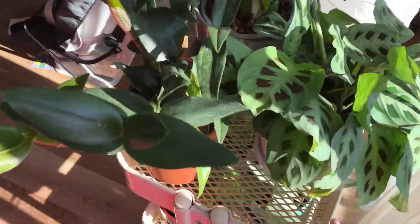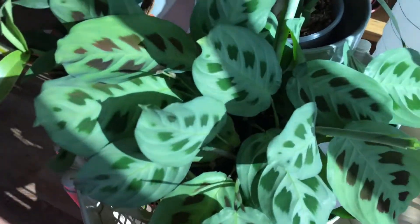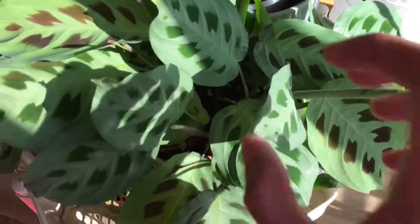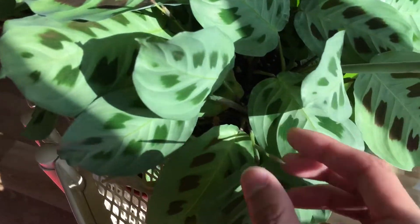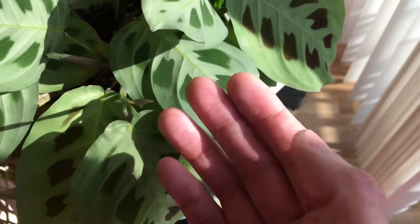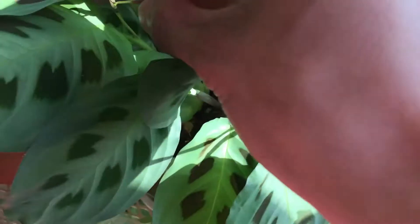As for the indoor garden, the peacock plant is doing very well — lots of new growth, still more leaves. One of the plants is sending out another flower spike right here. This one is done flowering.